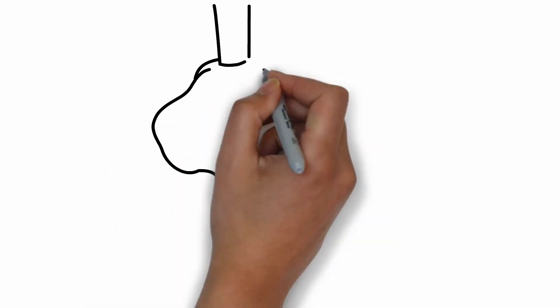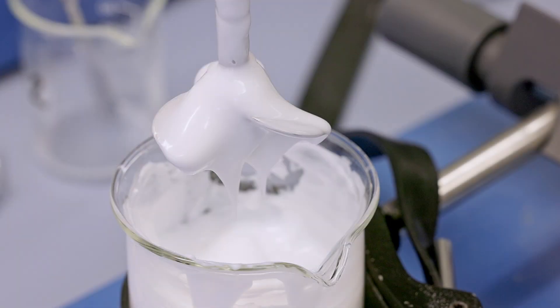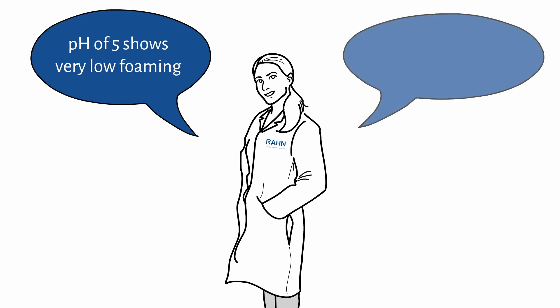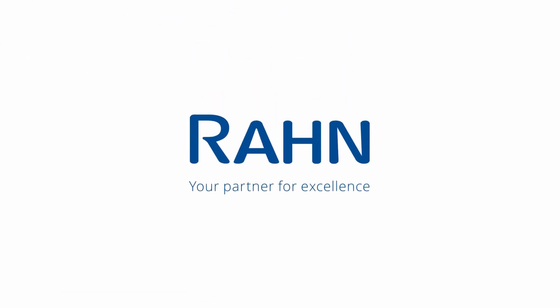The texture turns into a cottage cheese appearance instantly, which turns into a homogenous cream after continuous stirring — so be patient. A final pH of 5 shows very low foaming, while a pH of 6.5 results in a more voluminous foam. You can find more information about us and the recipe on our website.